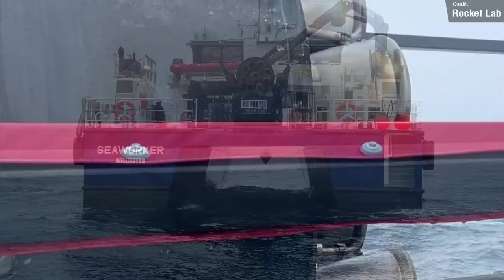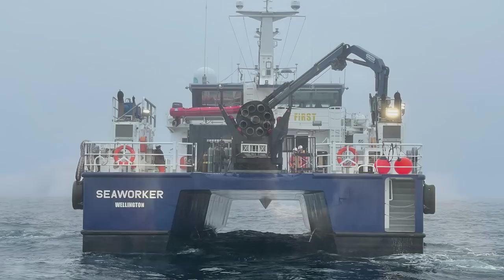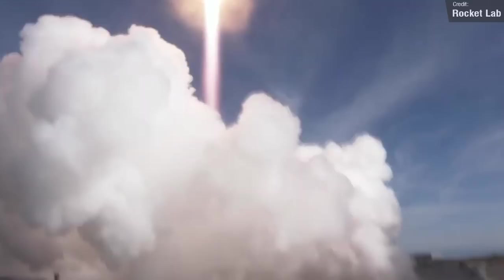Peter Beck informed us on Twitter that the rocket's heat shield held up nicely, and he also shared footage of the cockpit of the helicopter during the catch attempt itself. He also confirmed that Rocket Lab are apparently going to attempt a reflight of this booster, stating that the engines are going to head back to space. Hopefully this isn't like Elon saying that SpaceX might fly SN15 again, but we'll have to wait and see. The engines have gimballing — the ability to move around in order to steer the rocket — so they're not bent, just at rest. Overall, this mission was a huge achievement for Rocket Lab, and I can't wait to see them nail this process down as they keep on making attempts.